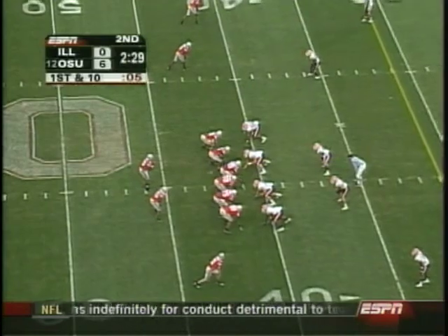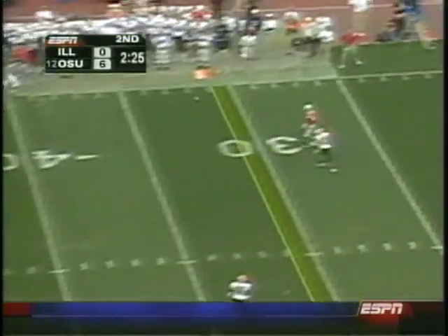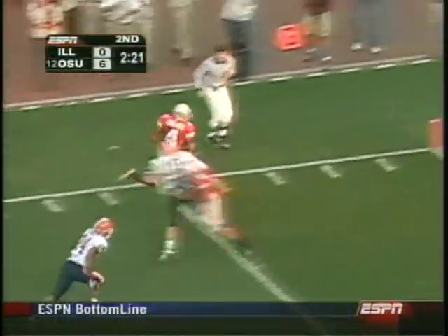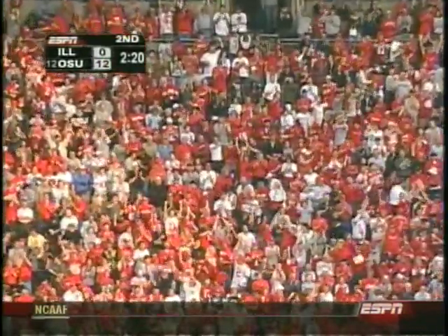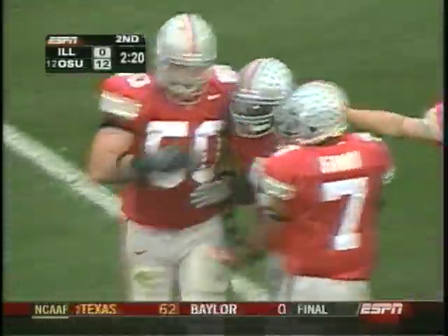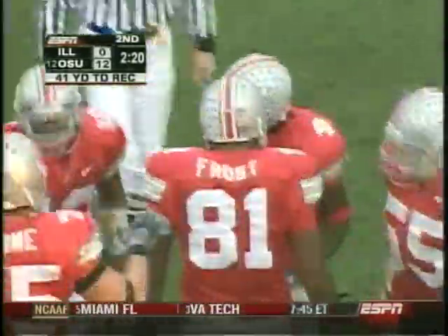That crossing pattern that he caught — I was about convinced when he came out the backside of it. Smith out to Santonio Holmes, and Holmes with the touchdown for Ohio State! Heck of a play by Santonio Holmes to make the catch, and a little bit of Zuzu to get in the end zone with his eighth touchdown of the year.